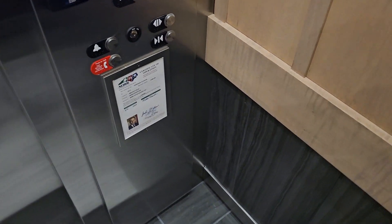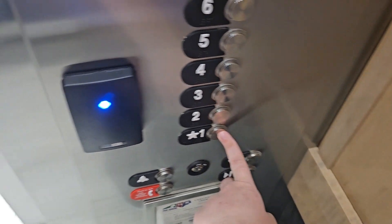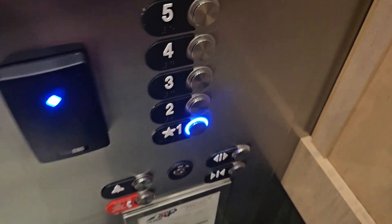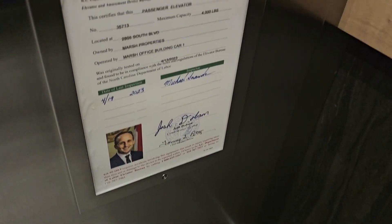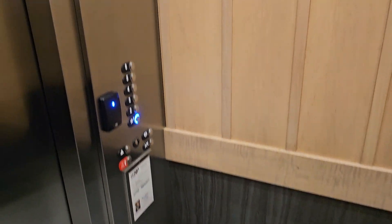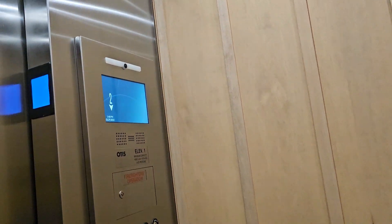4th floor. Going down. I'm surprised this is open now. 2023 sounds about right. Been closed for a good couple months — it probably just recently opened.